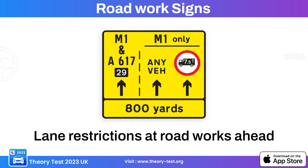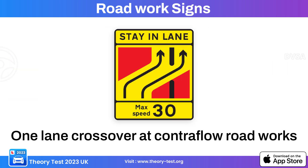This road work sign indicates a lane restriction, informing drivers that there is a reduction in the number of lanes available due to road work or construction activities ahead. This road work sign indicates a lane crossover, informing drivers that there is a crossover of lanes ahead due to road work. Drivers should be prepared for a shift in the direction of travel within the roadway.